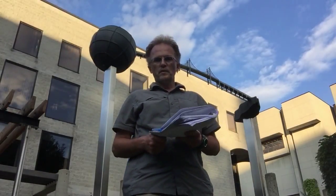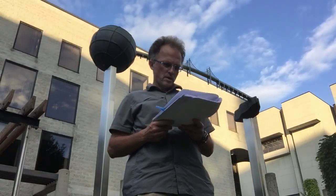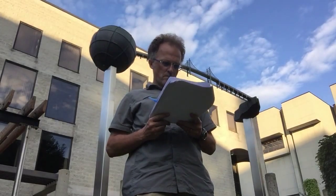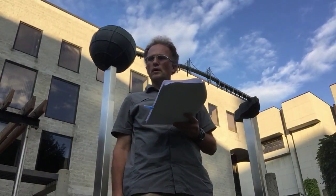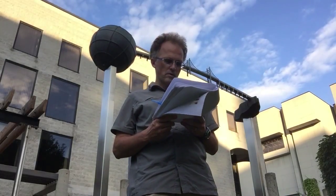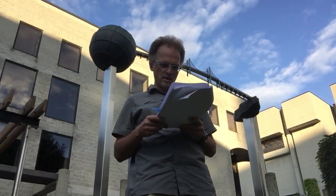Hi, I'm Paul Beckwith. I'm with the University of Ottawa and in this video I wish to talk about some modern data on what I call ongoing abrupt climate change that's happening and has already been initiated today.